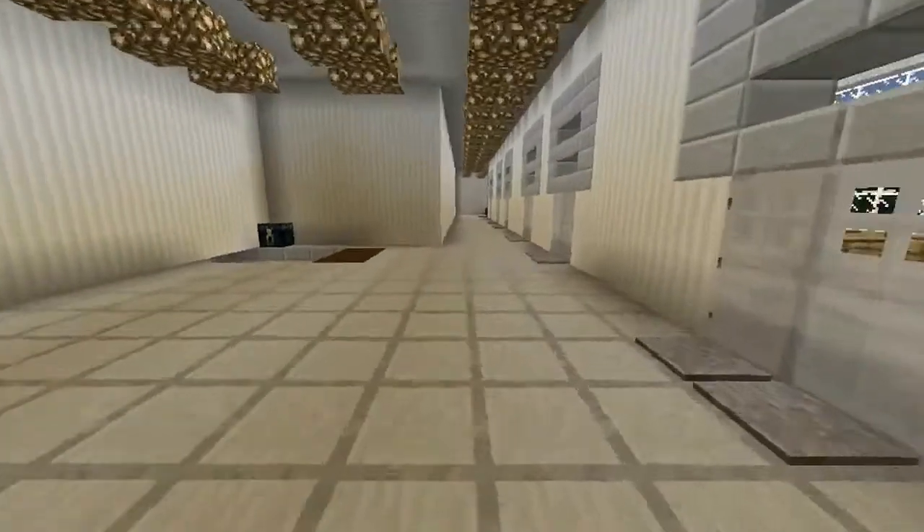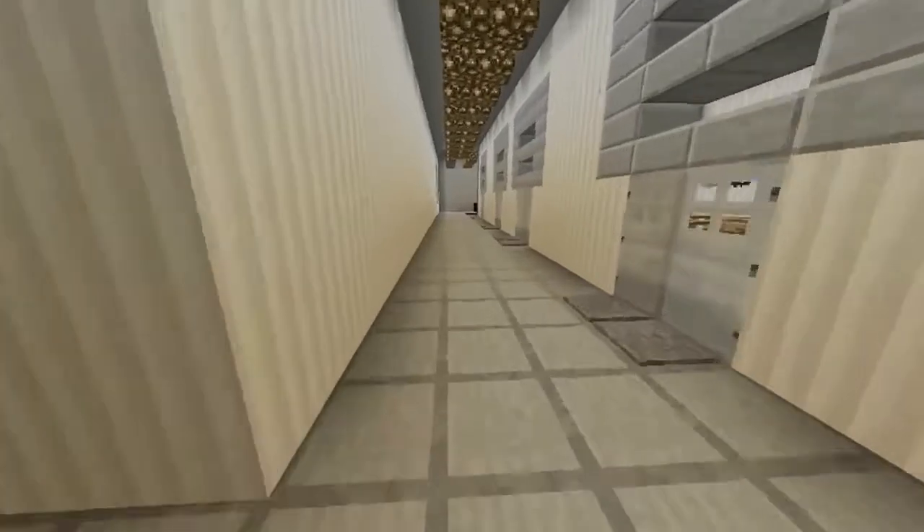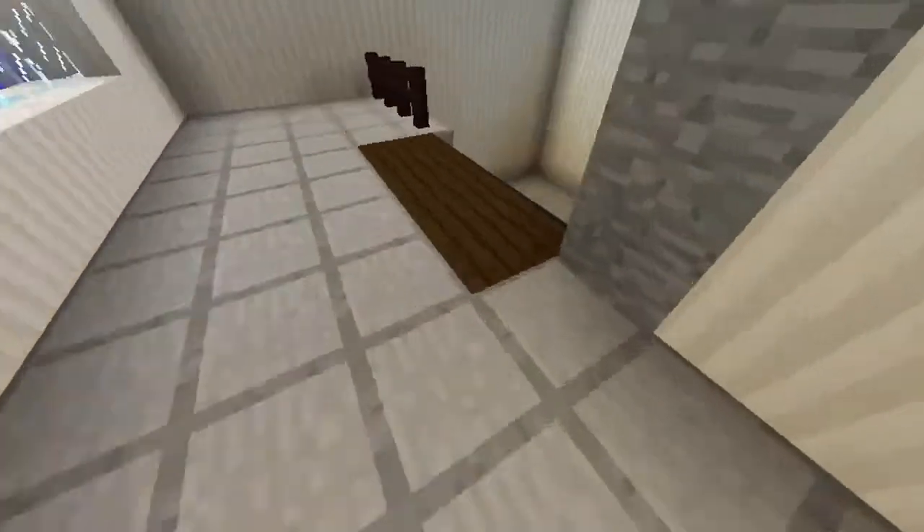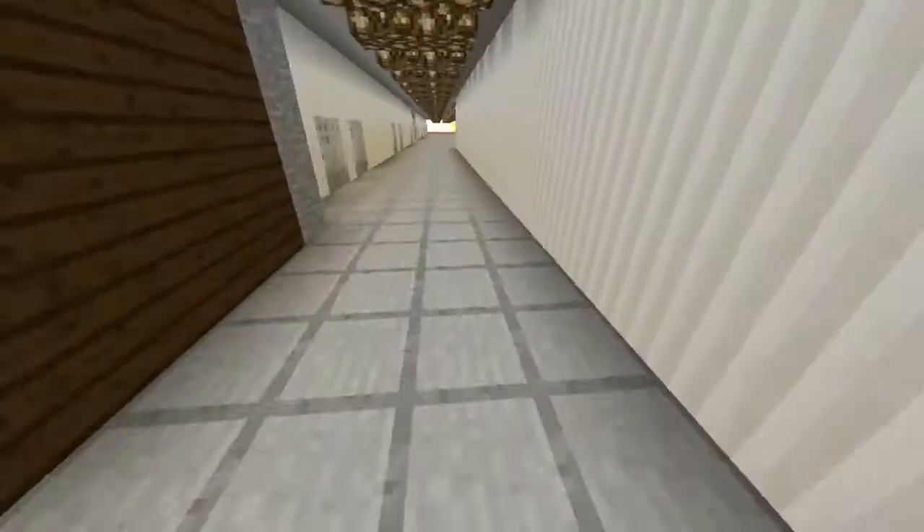This is my Minecraft version of AHP Matthew Elementary. I worked for months to make it look exactly like the real thing. My little brother Caden helped me a lot.